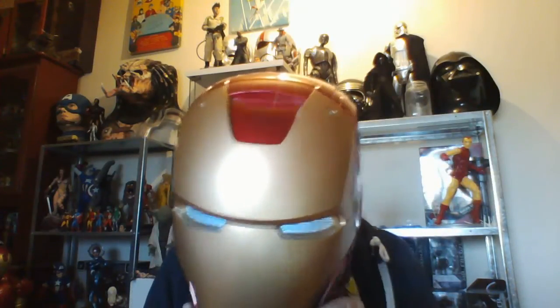Very nice paint job on it. There you go, you don't need to see me, you need to see it. I can see through the eyes pretty well. I mean, at the moment in here it's pretty light, so yeah, I can see through them pretty well.